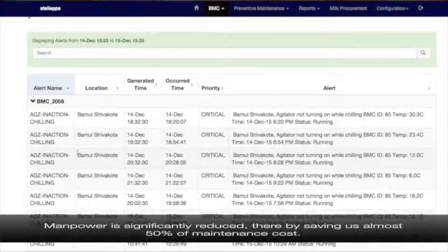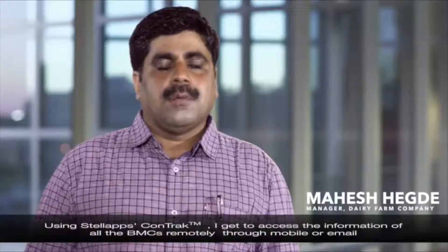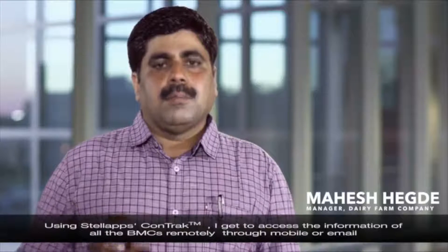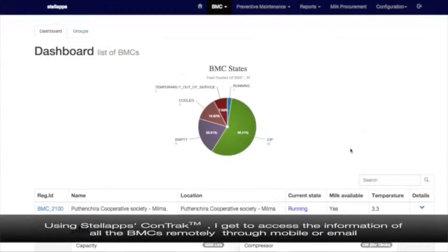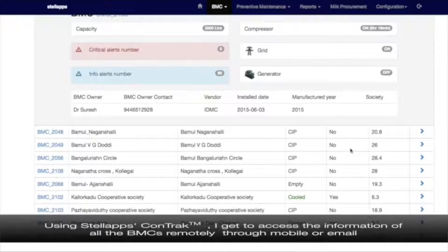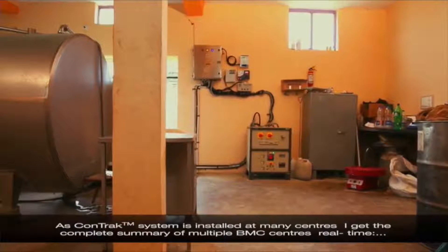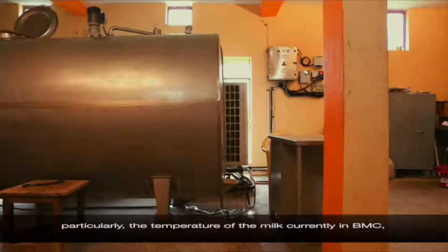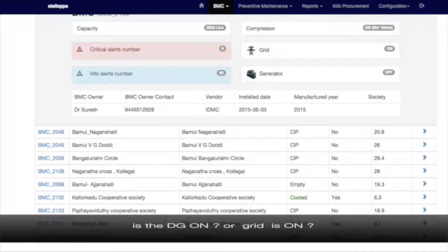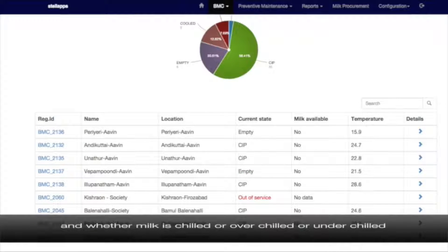Manpower is significantly reduced, thereby saving us almost 50% of maintenance cost. Using Stellap's CONTRAC, I get to access the information of all the BMCs remotely through mobile technology. As the CONTRAC system is installed at many centers, I get the complete summary of multiple BMC centers in real-time, particularly the temperature of the milk currently in the BMC, and we are able to monitor the quality of the milk.